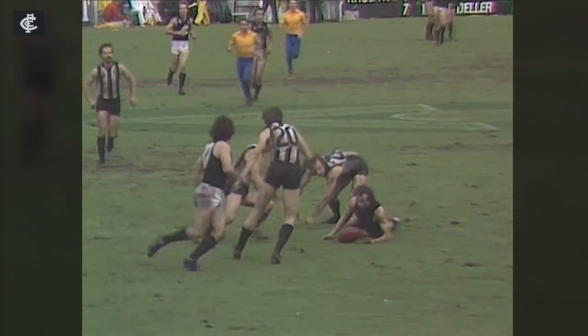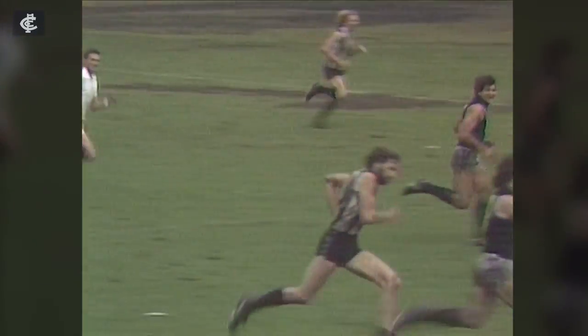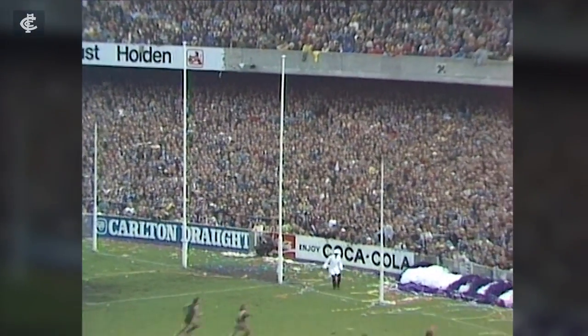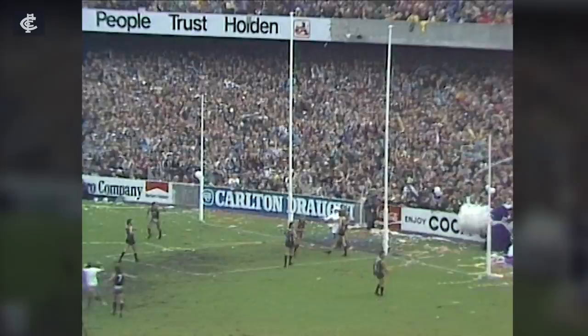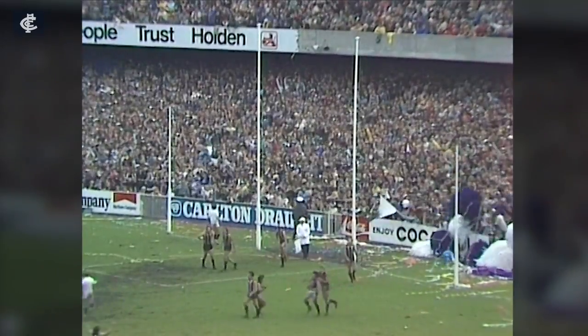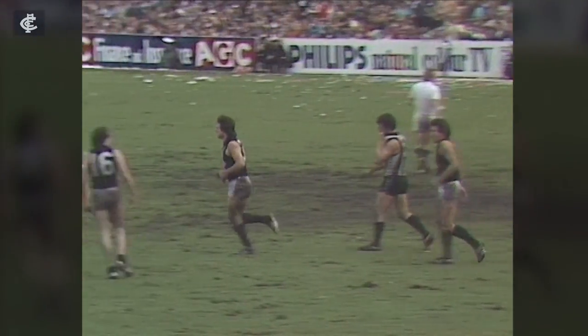Down towards the half-forward line, Harms tries to pick it up. Buckley gets it out to Harms now. He's pursued by Brewer, but he can't catch him. Harms fires at the goals but he's off target. It's rolling towards the boundary line, and Harms almost makes Brown. He tends back to Sheldon — that's a goal! What a goal! Harms is almost as quick as the kick. That's his third, Sheldon. That was the goal of the match.